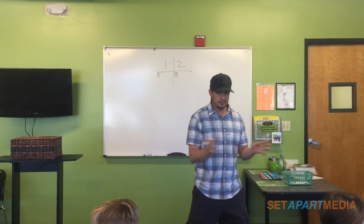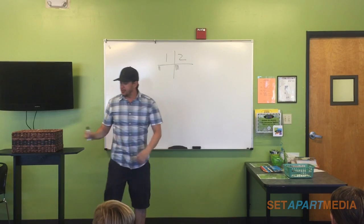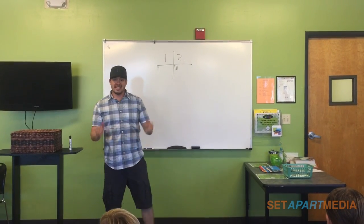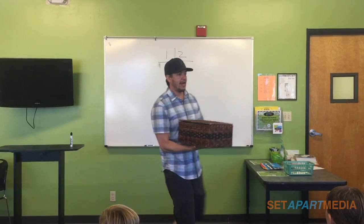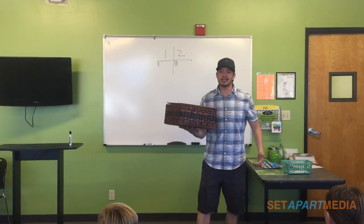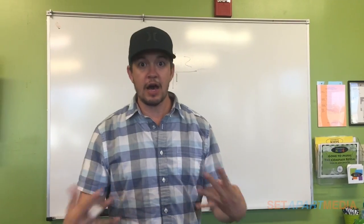Here's why you want to get table points: the table that gets the most points at the end of class today will be able to dip their hands into the prize basket. Who wants to see inside the prize basket?